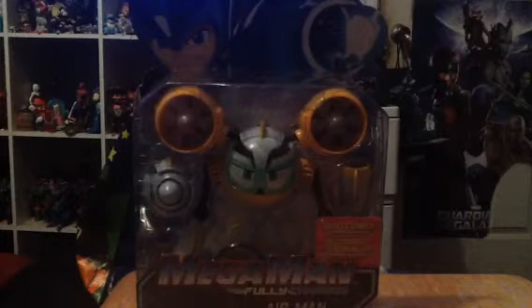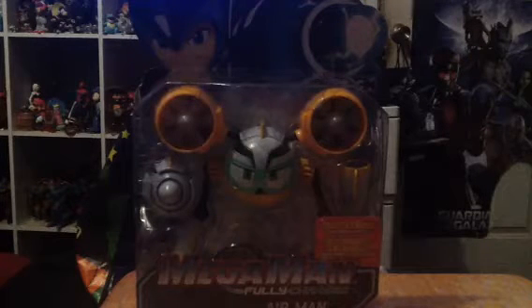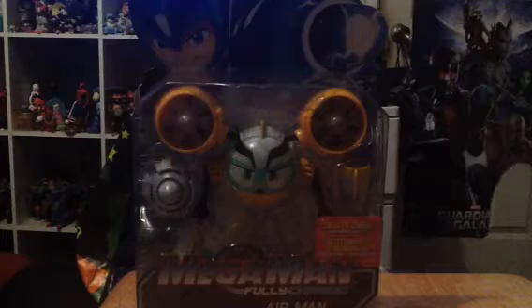Hey guys, Jordan's 9 and 5 again. This time we'll look at another Mega Man Fully Charged Foley Charves review. This time we'll look at the Foley Charves Series 1. It is Airman. This is Series 1 from Jax Pacific from 2019.